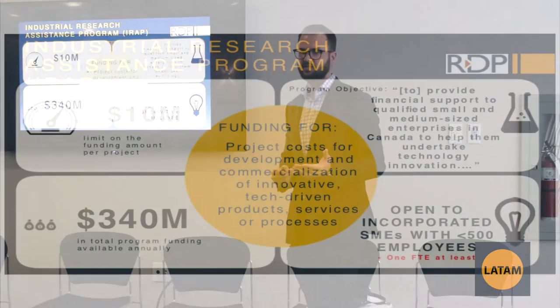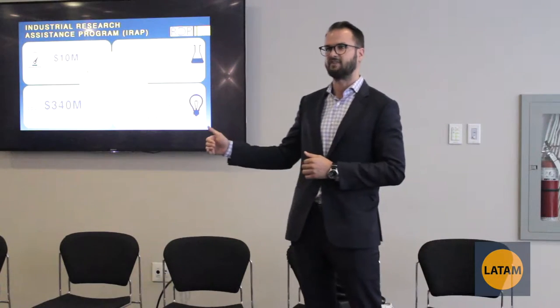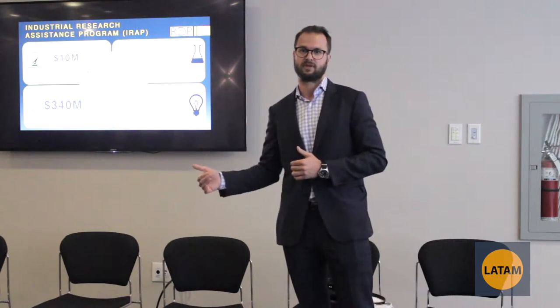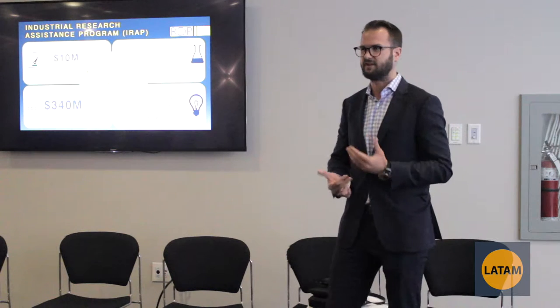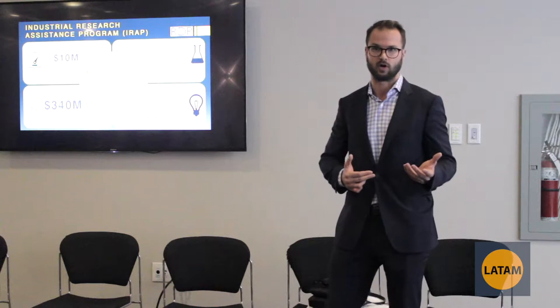To dive into government grants, we'll start with IRAP — the Industrial Research Assistance Programme. Essentially, this is a government grant for any sort of innovation in relation to new products, services, and processes. There have been some pretty recent changes: the funding per project used to be about $5 million and has since increased to $10 million. However, what we've typically seen is around $50,000 to $400,000 for funding per project.